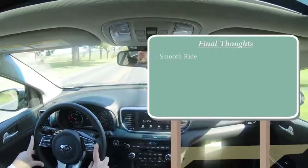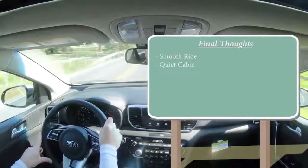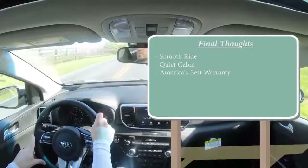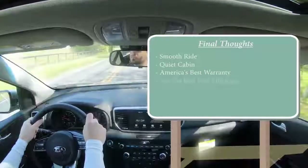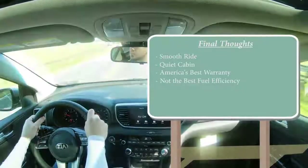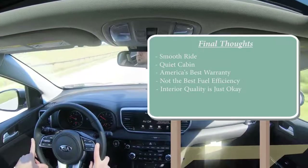In my final thoughts, this is a relatively smooth ride with a very quiet cabin — which honestly surprised me for the price point; it is almost luxury-like when it comes to lack of exterior noise. You also have America's best warranty, which is an amazing selling point on its own. Fuel efficiency is my only real constructive criticism — it could be a little better compared to competitors in its class. Maybe slightly better interior quality in some areas with hard plastics here and there, but other than that this is a very solid pick in this segment.